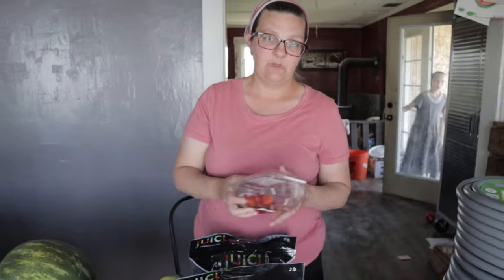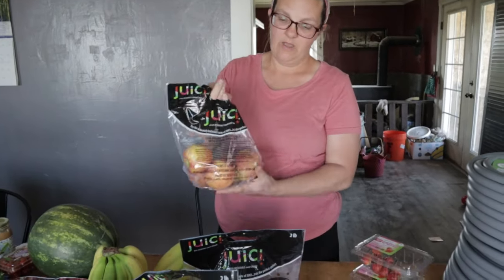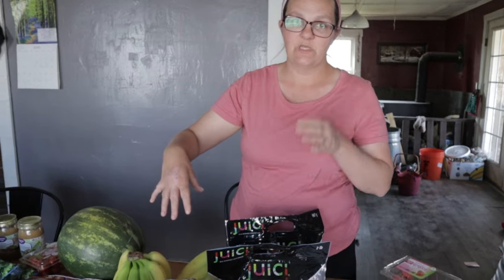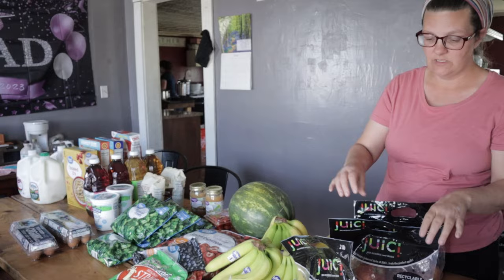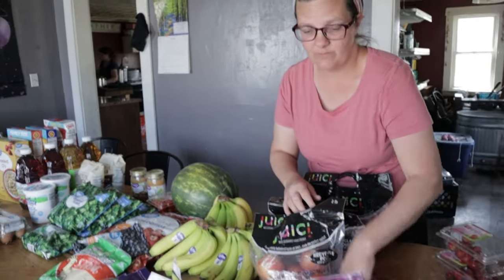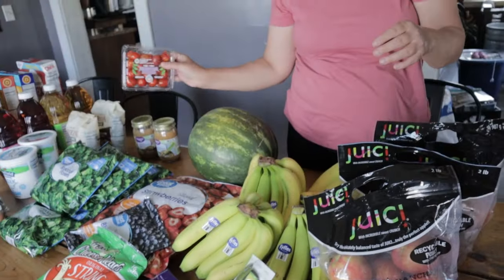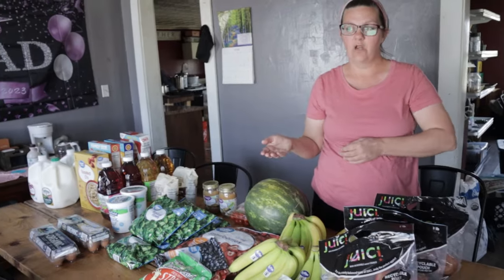My baby loves any berry at all. I also got these bags — they were on sale for $1.90 at Walmart. All of the fruits and vegetables came to $48.26. I got three bags of these, which were also on markdown at $2.97. Then I got two avocados and tomatoes.